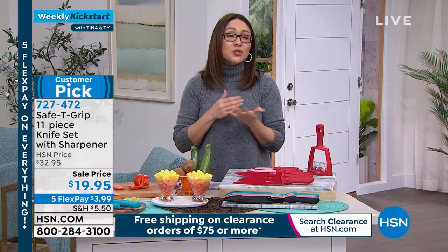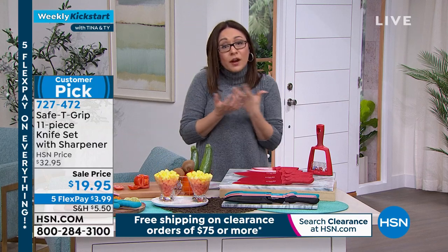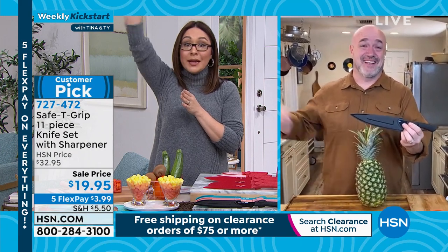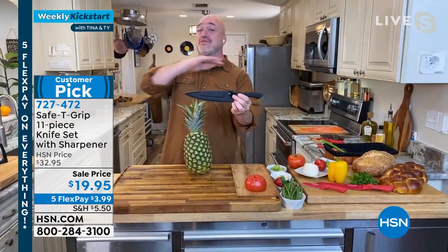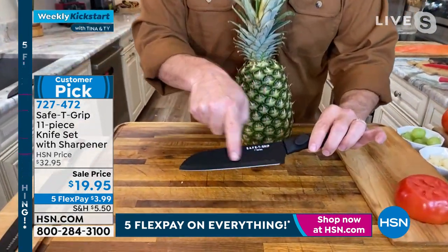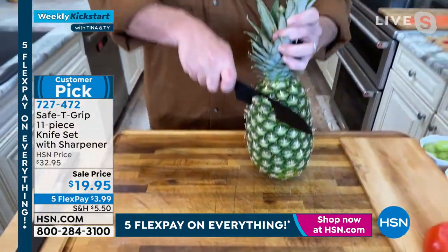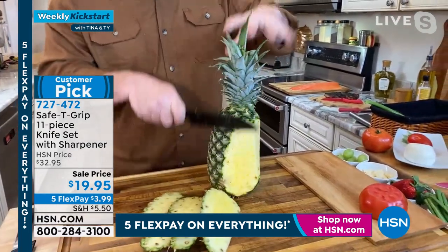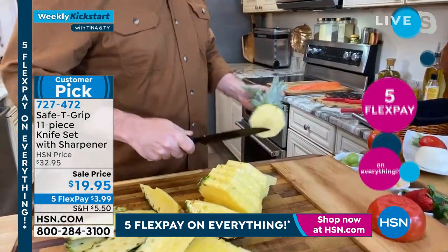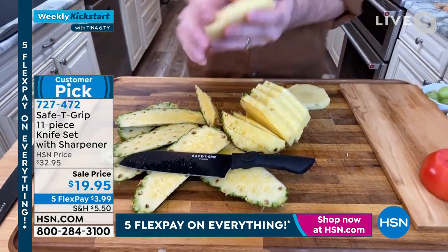Mark demonstrates the utility knife — 101 uses, great for steak as well, falls right through like a five-star restaurant. Covered: chef's knife, santoku, sharpener, incredible handles on every knife. Tina slices a tomato — the tomato is the real test of a knife. With a dull knife you get smushy tomatoes with seeds going everywhere. With this it's like going through butter — perfect clean slices, no smashing, juice stays where it should. Item 727-472, one day only, lowest price ever, customer pick, 11 pieces.